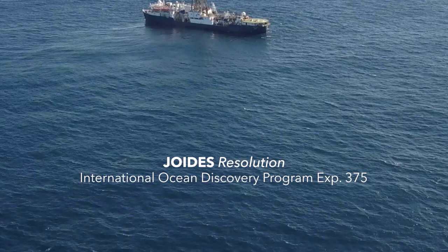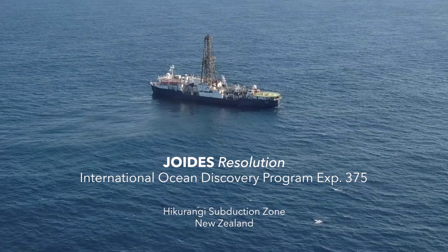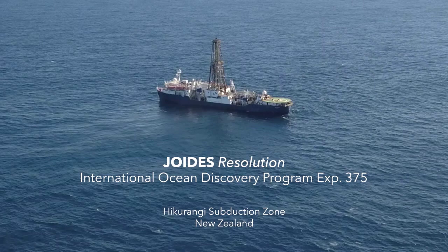The Joides Resolution is a drilling ship, a drilling vessel that's designed to drill into the seafloor and collect research samples to be used to understand Earth's history and Earth's tectonic environments. It's funded by the National Science Foundation and an international consortium.